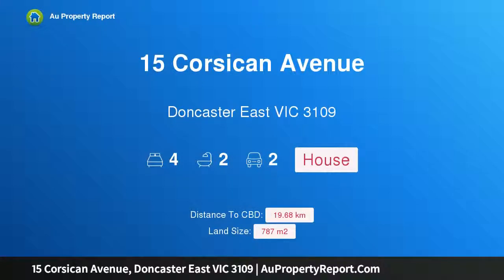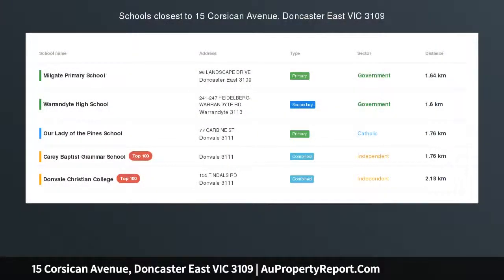Hi, I am glad to introduce Property 15 Corsican Avenue, Doncaster East Victoria 3109, a sanctuary of spacious accommodation.